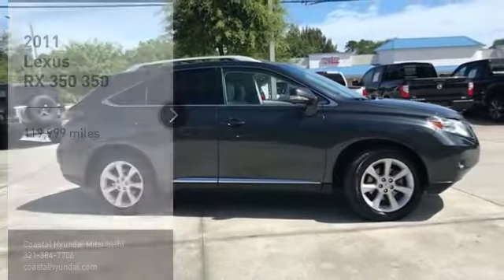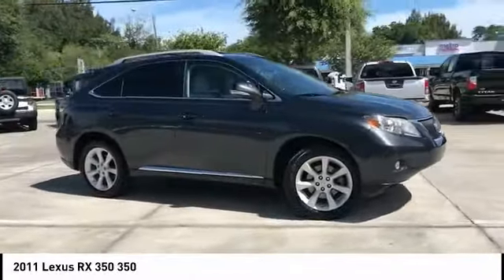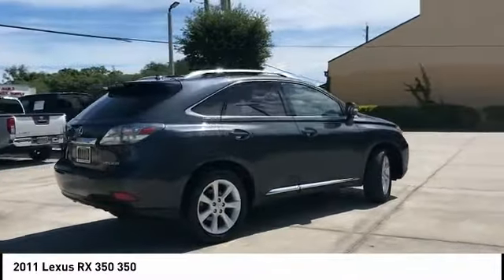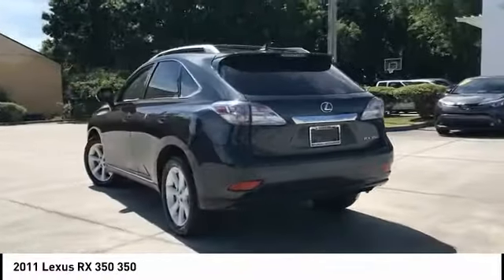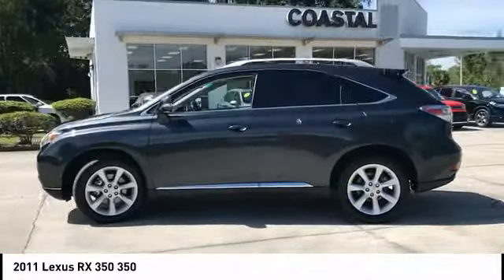Make a great choice today with the 2011 RX350. The RX350 offers a driver-inspired design and intuitive technology that puts you in total control of your interior. Paired with a spacious cargo area and a powerful V6 engine, the RX350 continues to offer the best combination of powerful performance and interior luxury in its class.